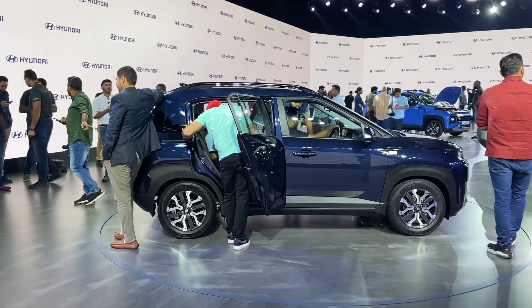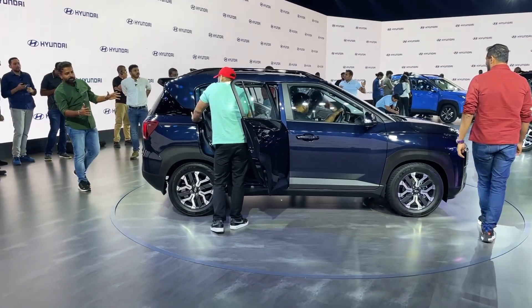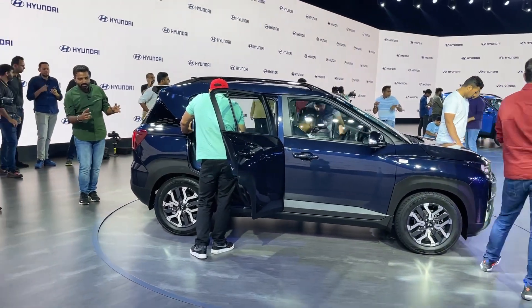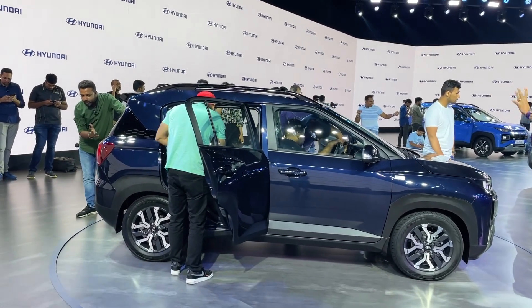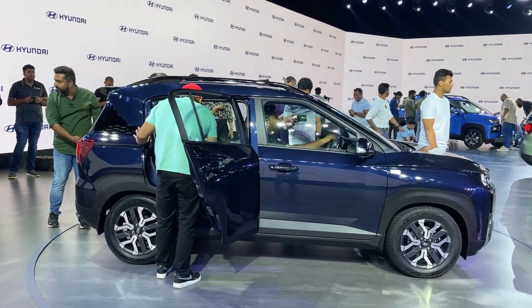First in segment, it has six airbags. Because the Government of India has mandated that every car must have six airbags, the company has ensured this is included. The starting price is Rs. 5,99,900, which is an introductory price. So if you book it, you will get this price bracket.